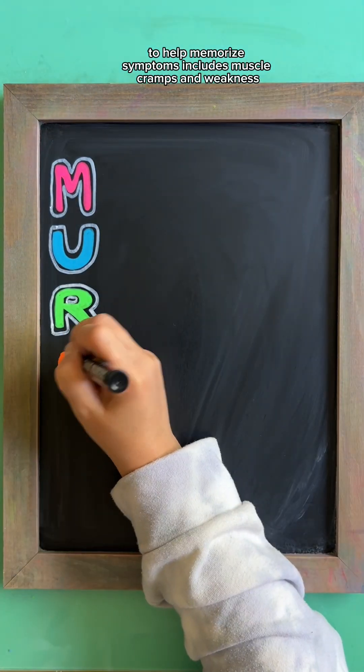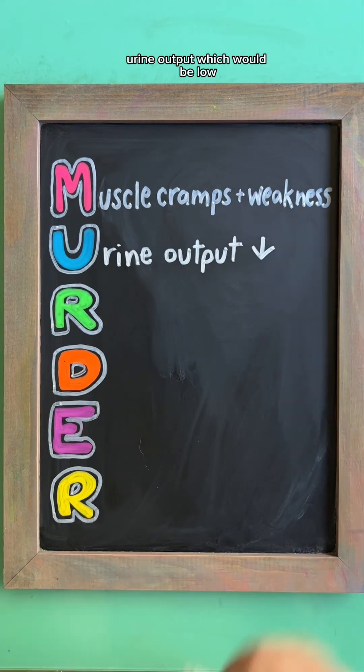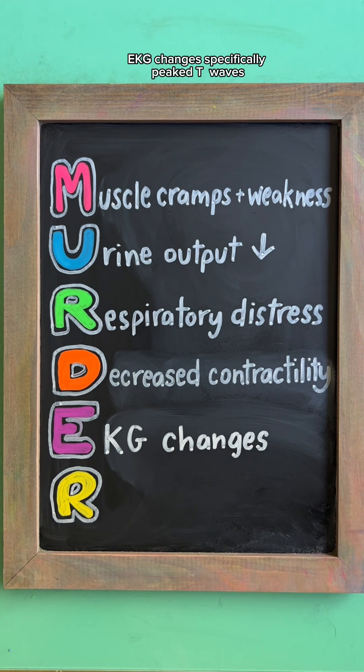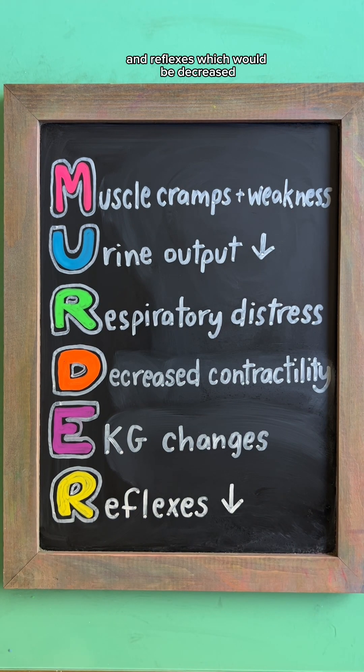A common mnemonic to help memorize symptoms includes muscle cramps and weakness, urine output — which would be low — respiratory distress, decreased cardiac contractility, EKG changes — specifically PT waves, which are important to know for your exams — and reflexes, which would be decreased.